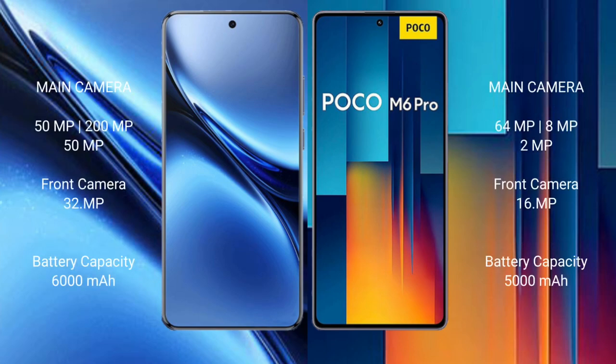The Vivo X200 Pro features a rear-side triple camera setup: 50MP main, 200MP telephoto, and 50MP ultrawide lens. The front camera is 32MP.